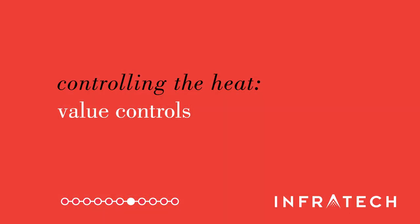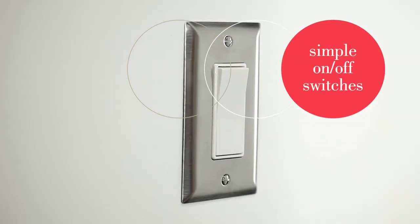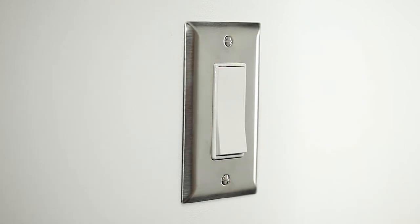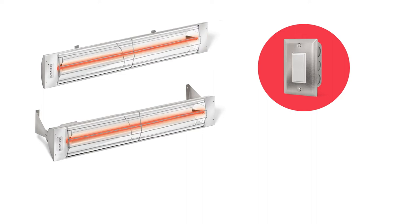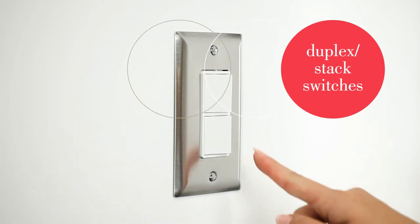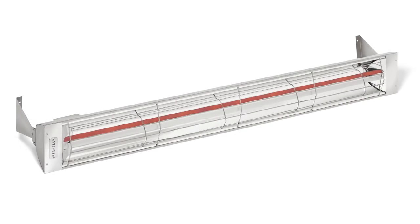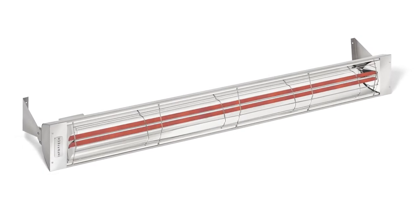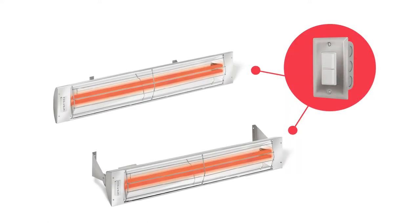Infratech also offers a broad selection of value controls that can be configured to provide simple, efficient operation for your property, heating system and budget. Simple on-off switches are a low-cost control option that offers easy installation and use; they can be installed with all W-series, C-series and SL-series single-element heaters. Duplex stack switches provide user-friendly operation for dual-element heaters, letting users turn each element on and off independently and offering full and half-power capabilities. They can be used with all CD-series and WD-series dual-element heaters.